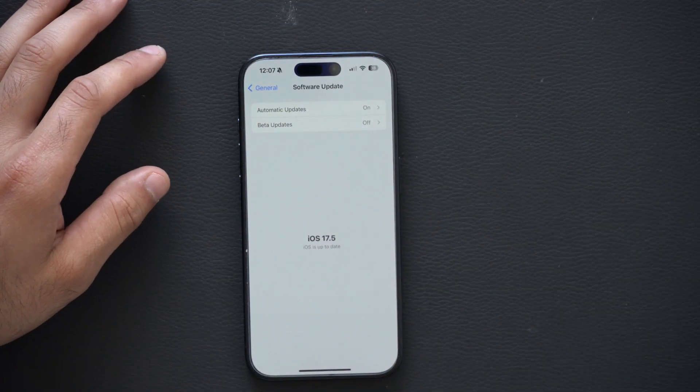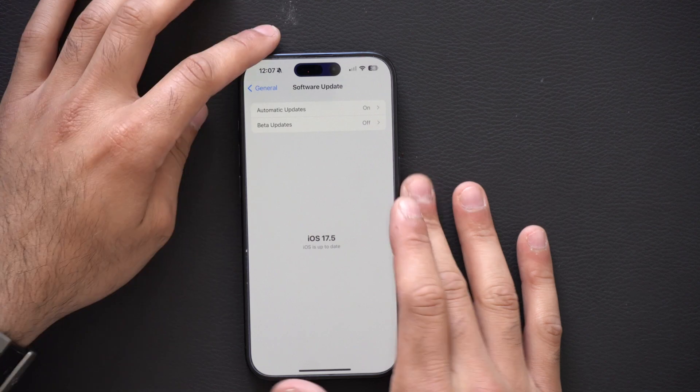How's it going everyone? iOS 17.5 is now available throughout the entire world and here are 15 cool features that Apple added — everything from sports to puzzles and more. Let's go ahead and begin.